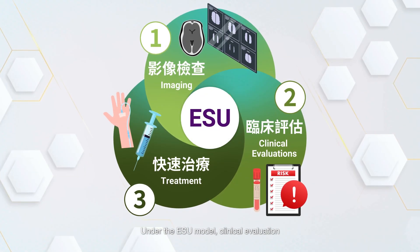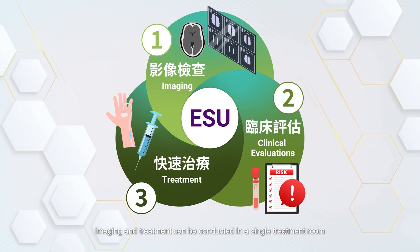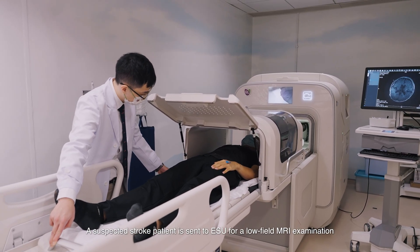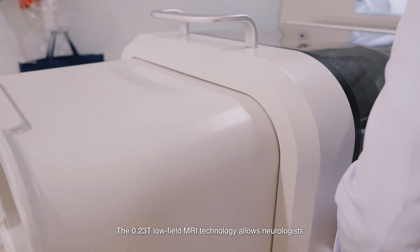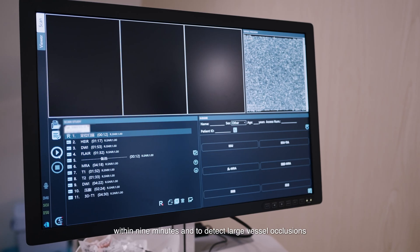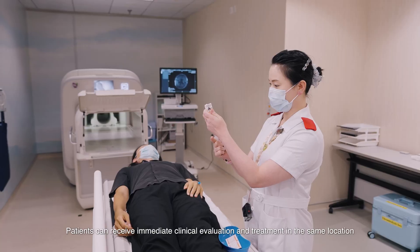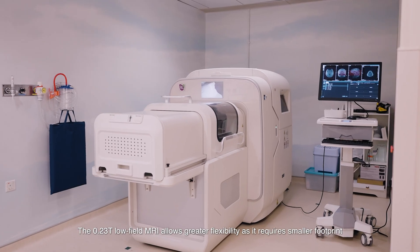Under the ESU model, clinical evaluation, imaging and treatment can be conducted in a single treatment room, streamlining the entire process. A suspected stroke patient is sent to ESU for a low-field MRI examination. The 0.23T low-field MRI technology allows neurologists to rapidly identify ischemic or hemorrhagic strokes within 9 minutes and to detect large vessel occlusions. Patients can receive immediate clinical evaluation and treatment in the same location after the imaging examination.